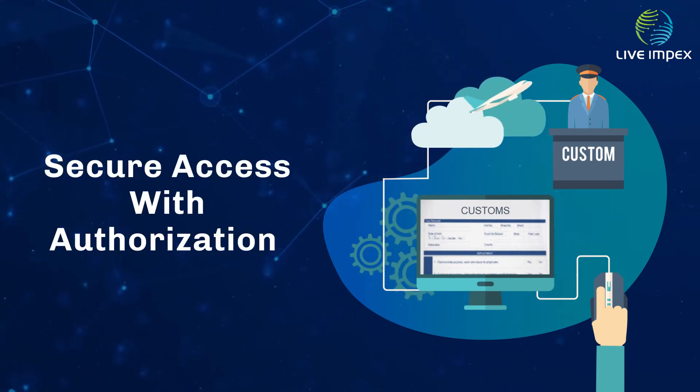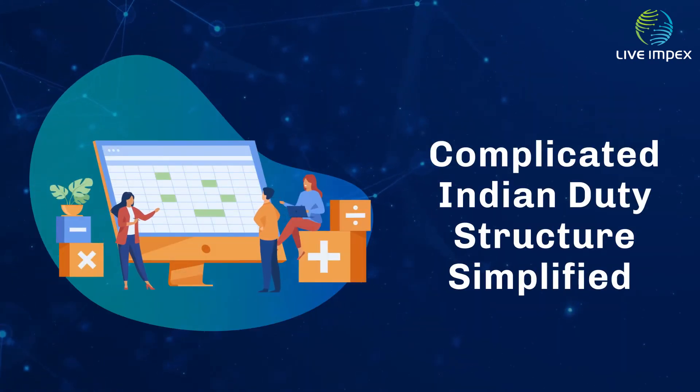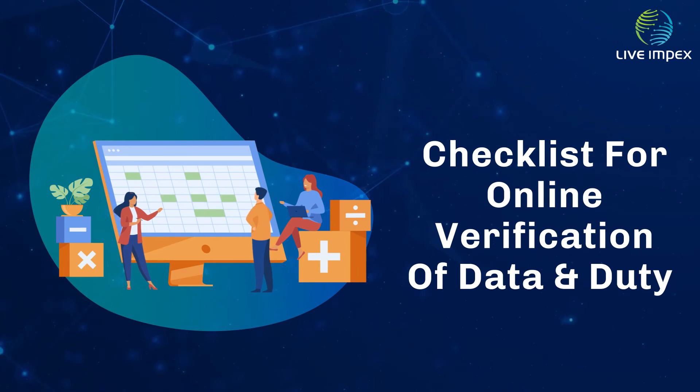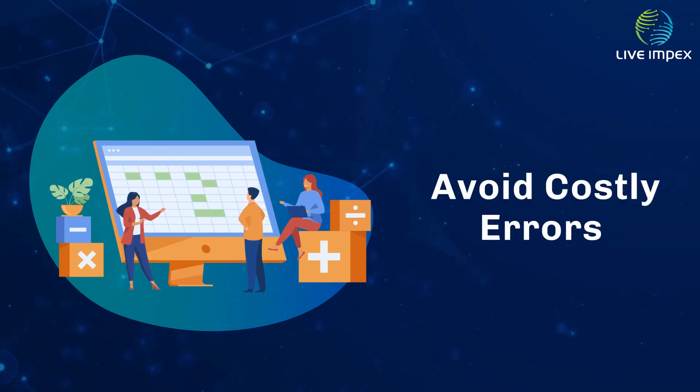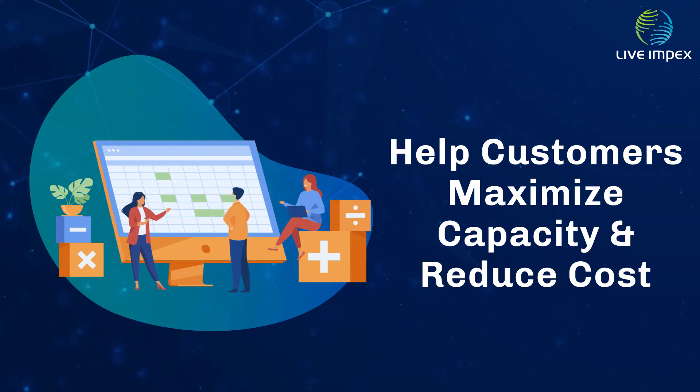Secured access with authorization. Auto-calculation of complicated Indian duty structure and checklist for online verification of data and duty before filing, to avoid costly errors and help customers maximize capacity and minimize costs.